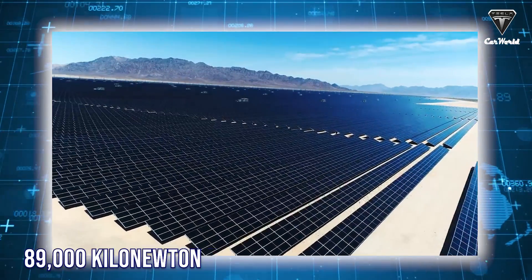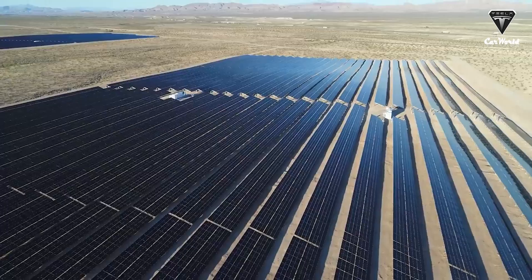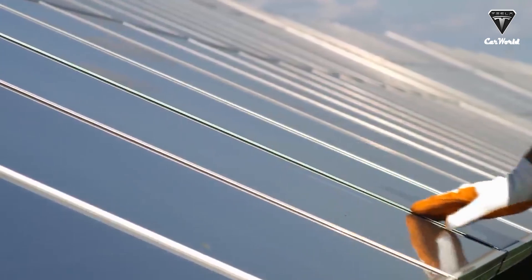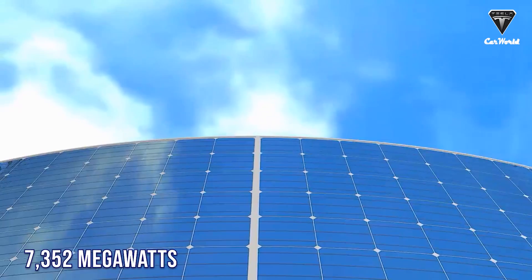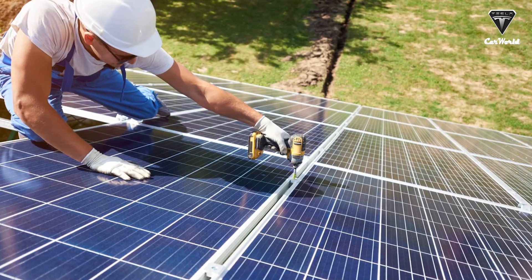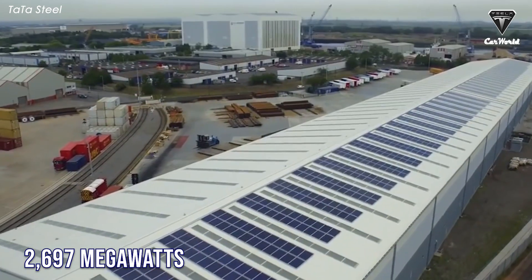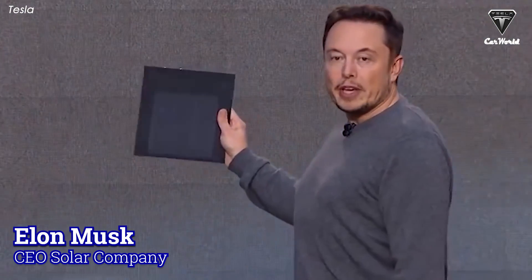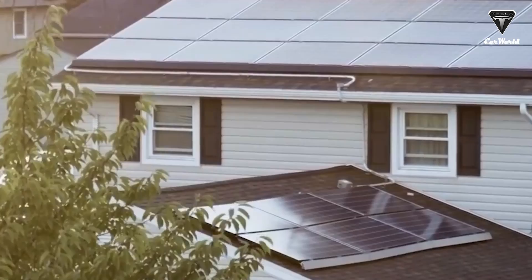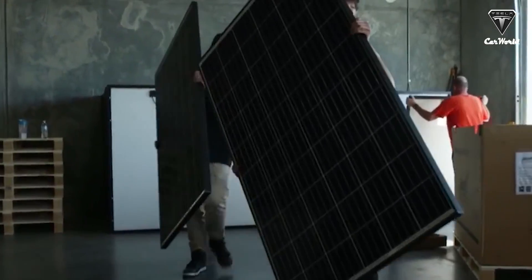Solar power has grown 123-fold in Texas over the last decade. Texas is a solar leader state in the U.S., and the state's solar capacity has increased substantially in the last year alone, with 7,352 megawatts of new solar energy installed, significantly outpacing California which installed only 2,697 megawatts. Tesla's solar products such as solar panels and solar roofs are gradually being chosen by many Texans.